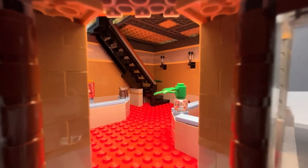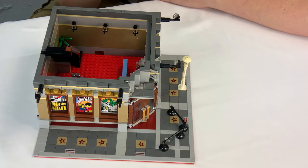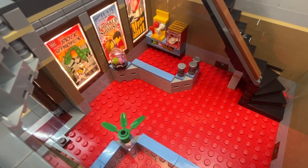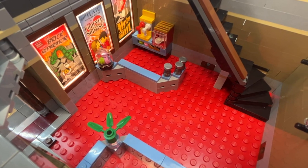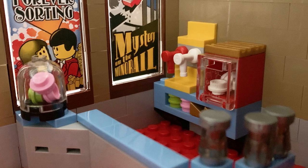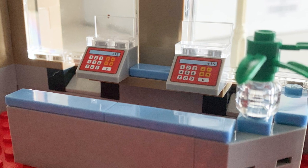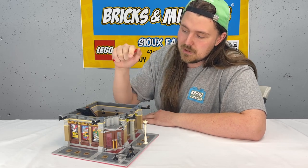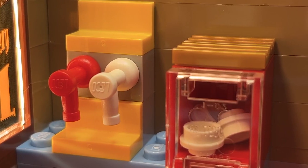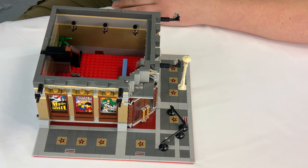Getting into the interior of the first level, one of the things really apparent right away is that they use a red baseplate for the building floor, and it works to extremely good effect — it gives that red carpet look, literally and figuratively. It looks very Hollywood, like a movie theater base level: there's concessions, a ticket booth, a little plant with a trans-clear minifig head, popcorn, little snacks, and lights sitting at the top of the wall.